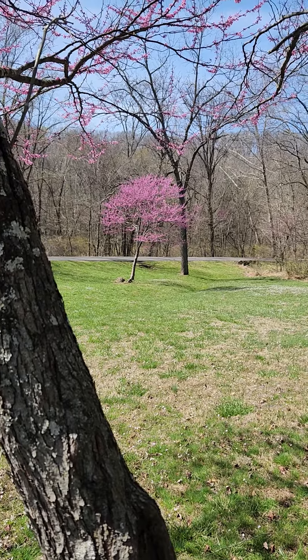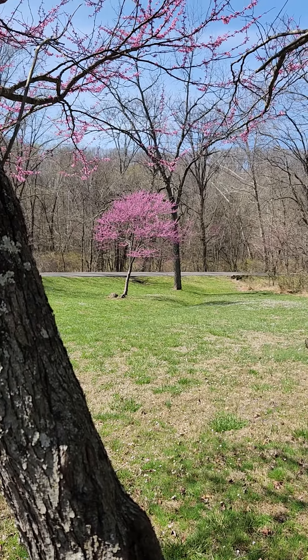So there we go — the American, or Canadian, redbud.